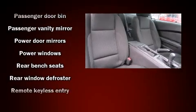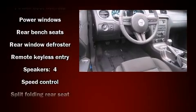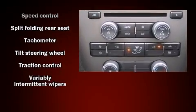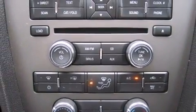With electronic stability control supplementing mechanical systems, you'll maintain precise command of the roadway. A Carfax history report indicates just one previous owner.